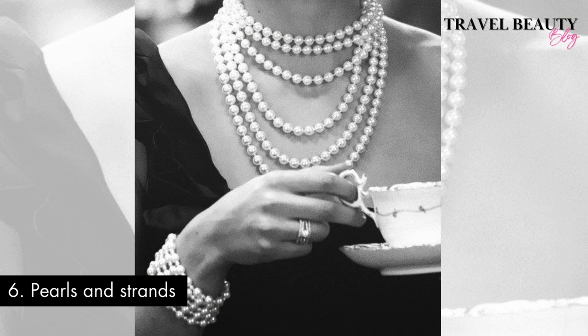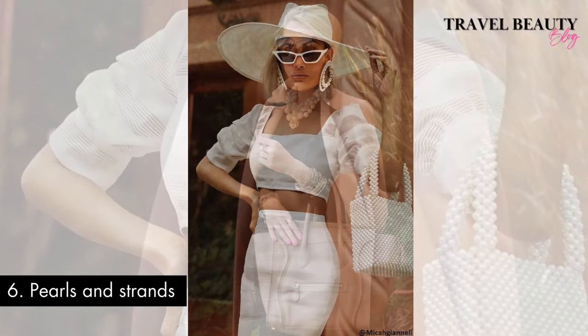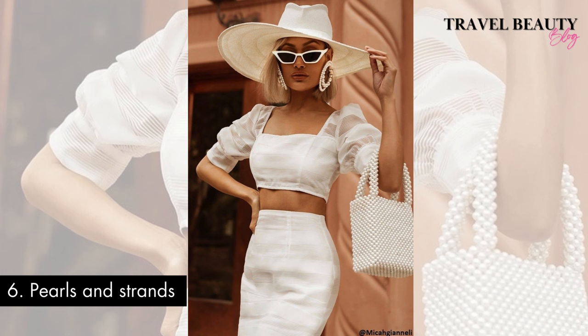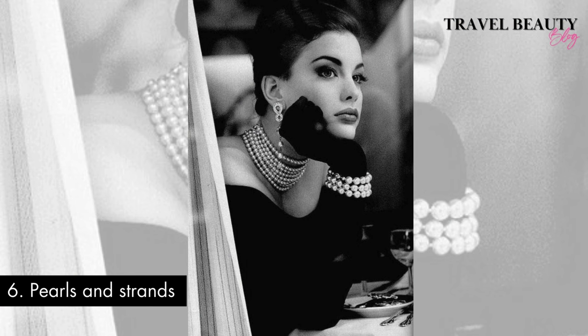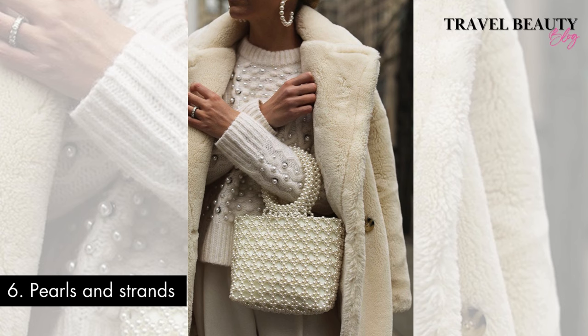Outfit number six: pearls and strands. Channel your inner Audrey Hepburn by embracing pearls and strands. Adorning yourself with pearls is a quintessential gesture to embrace the timeless allure of old money fashion. Whether elegantly draped in a string of pearls or wearing a classic pearl necklace, these lustrous gems have long been associated with sophistication and refinement. The subtle sheen and understated glamour of pearls add a touch of grace, echoing an era where impeccable accessories were a hallmark of high society. By incorporating pearls into your ensemble, you capture the essence of old money charm and infuse your look with a sense of enduring elegance that transcends fashion fads.